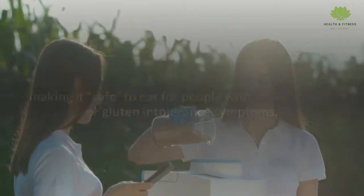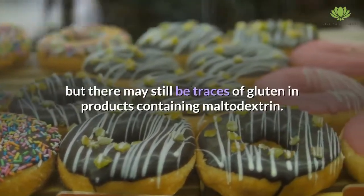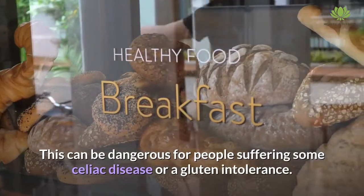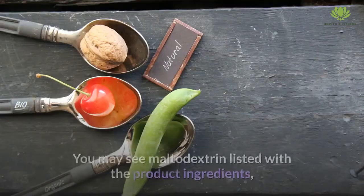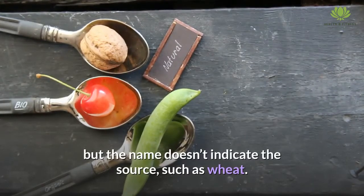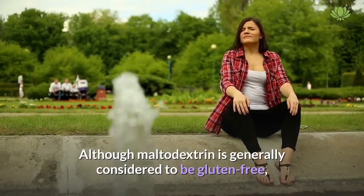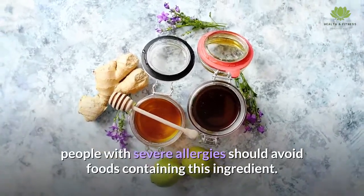During the processing of maltodextrin, all proteins are removed including gluten, but there may still be traces of gluten in products containing maltodextrin. This can be dangerous for people suffering from celiac disease or gluten intolerance. You may see maltodextrin listed in product ingredients, but the name doesn't indicate the source, such as wheat. Although maltodextrin is generally considered gluten-free, people with severe allergies should avoid foods containing this ingredient.